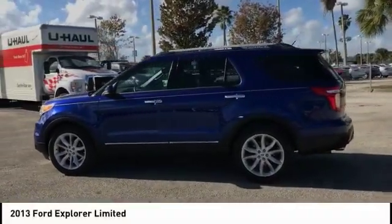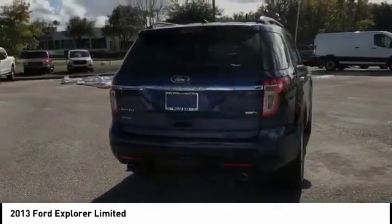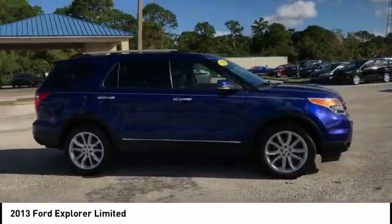We are pleased to show you the 2013 Explorer. You've got a lot of capabilities to call on in a Ford Explorer. Don't underestimate your choices. And it is priced below $20,000. This vehicle has less than 100,000 miles.